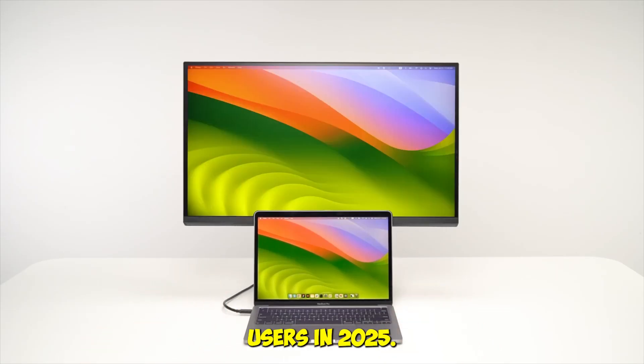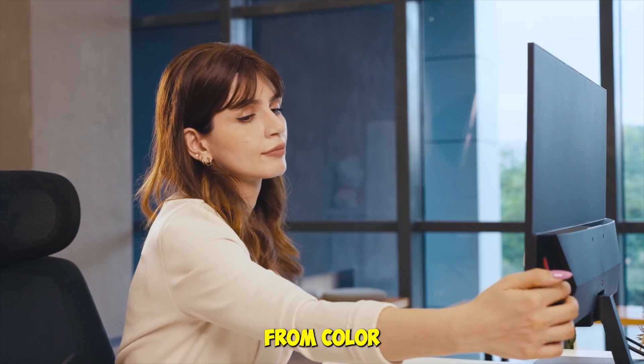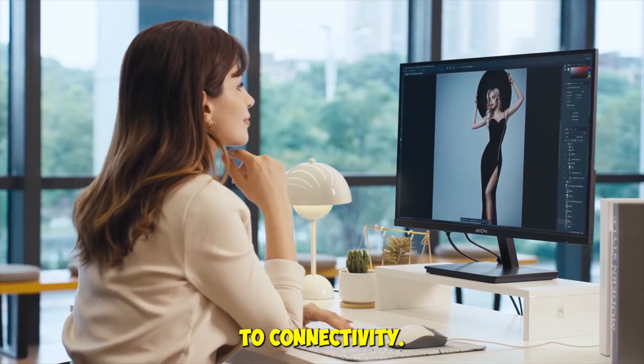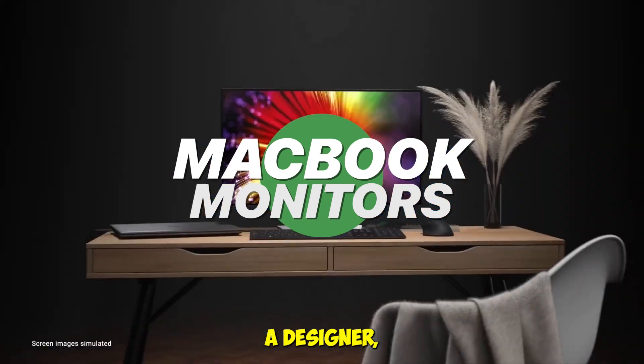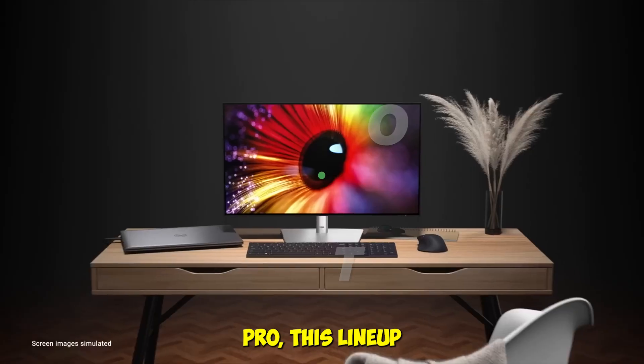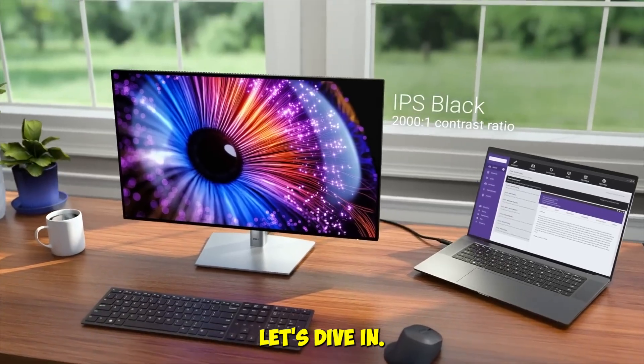We tested five of the best monitors for MacBook users in 2025 — from creative workflows to gaming setups, from color accuracy to connectivity. These aren't just spec sheet champions; they're real-world performers. Whether you're a designer, developer, or multitasking pro, this lineup has something tailored for your MacBook Pro or Air. Let's dive in.